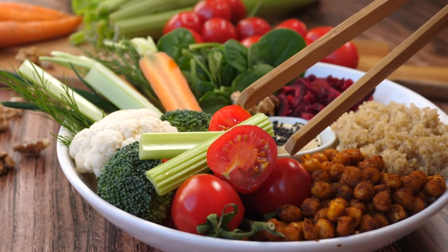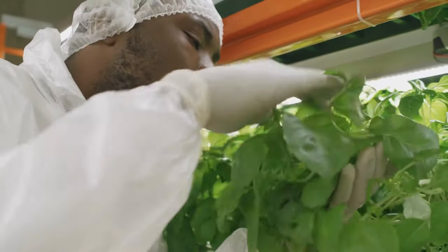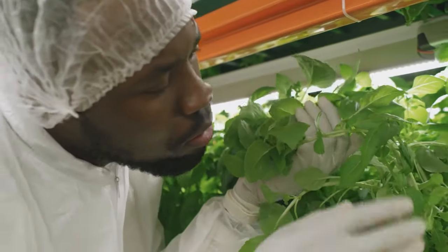You'll develop an understanding of nutritional approaches so that you can evaluate interventions that improve diets, and you'll learn about innovative technologies that are used to produce nutritious foods.